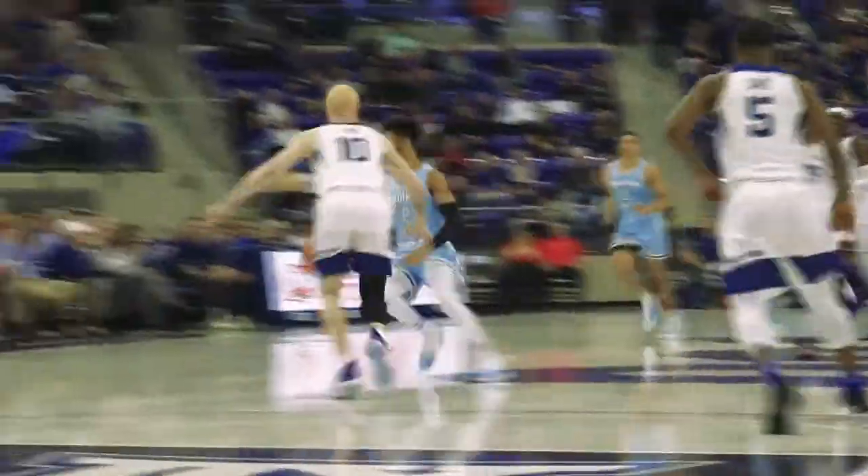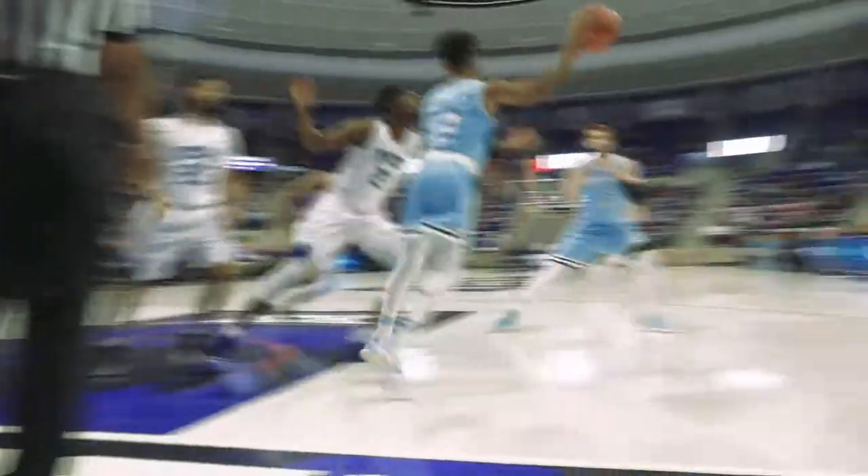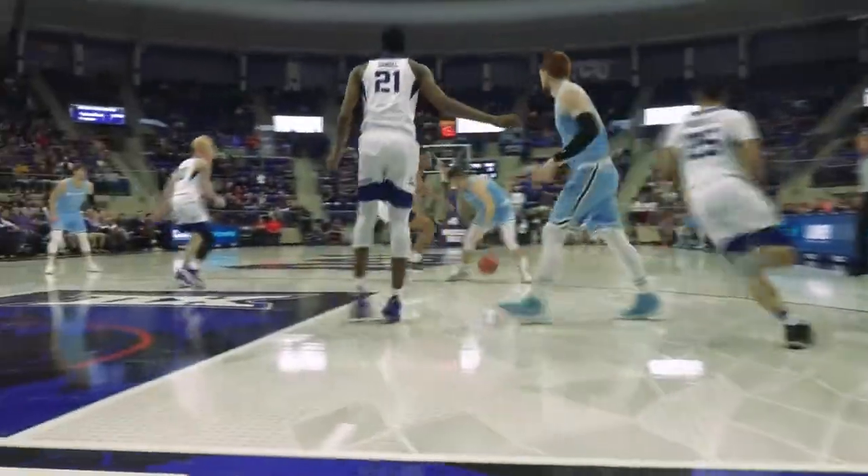Grabbed by Barnes, he hustles it downcourt. Barnes flares to the wing, drives right baseline to Rickman for a dunk, and it's 15-8 as Jamie Dixon takes a quick timeout.